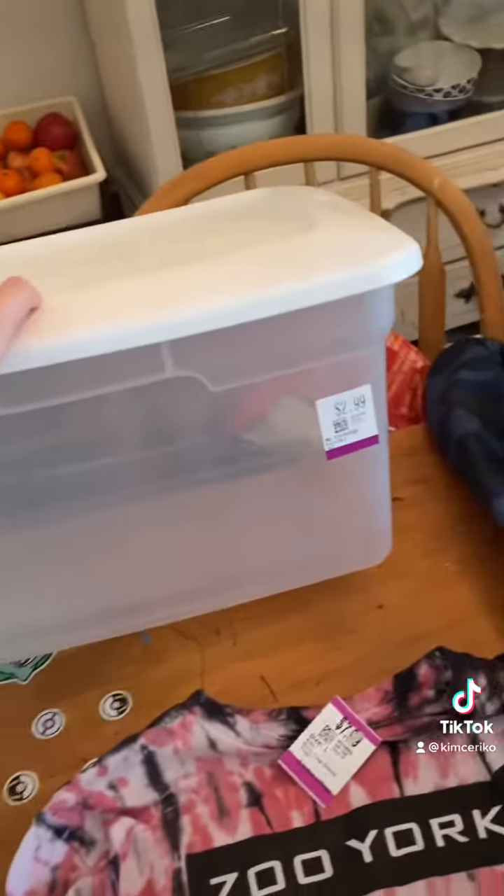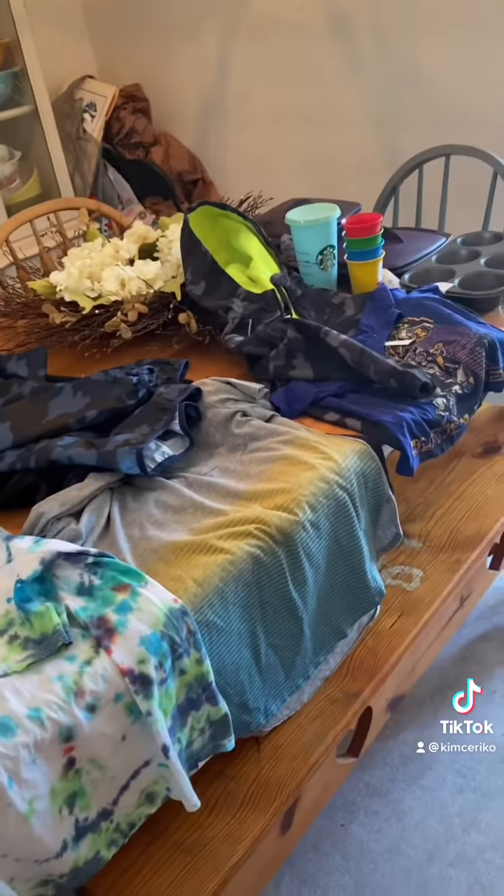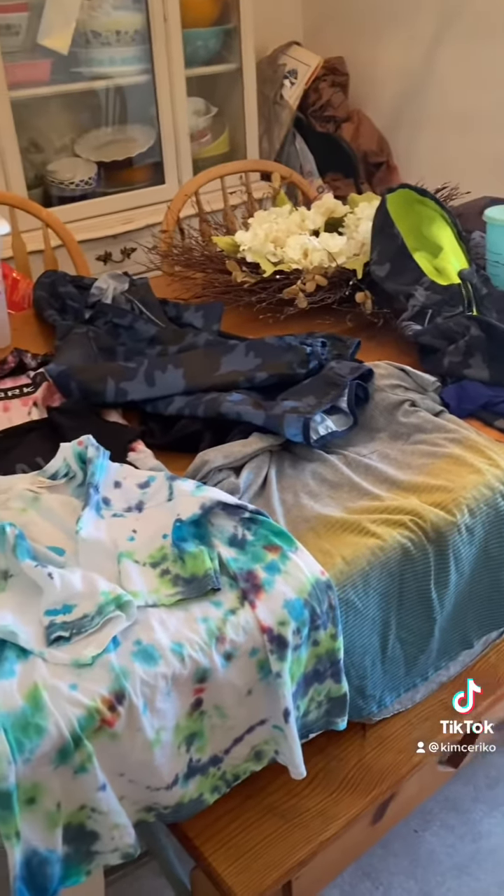And just a bin to store shoes. And yeah, that was my Value Village haul — $74.00 total.